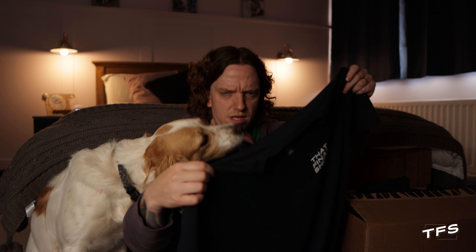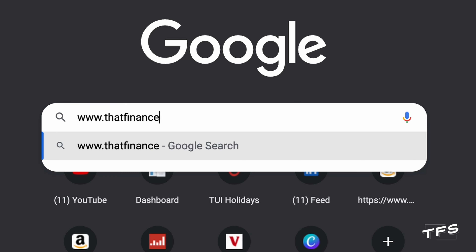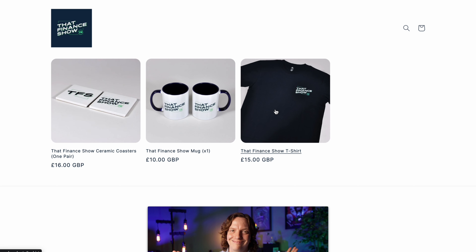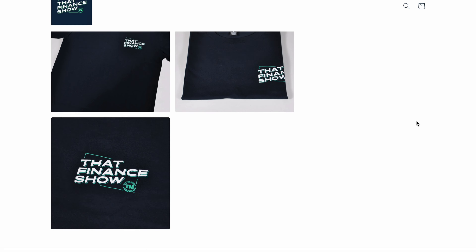I'll get the dog hair off this one before whoever buys it. Visit thatfinanceshow.com and have a look around the online store. I've done a really limited run of this stuff — only very small numbers, because I don't want a house full of coasters if none of you buy it.